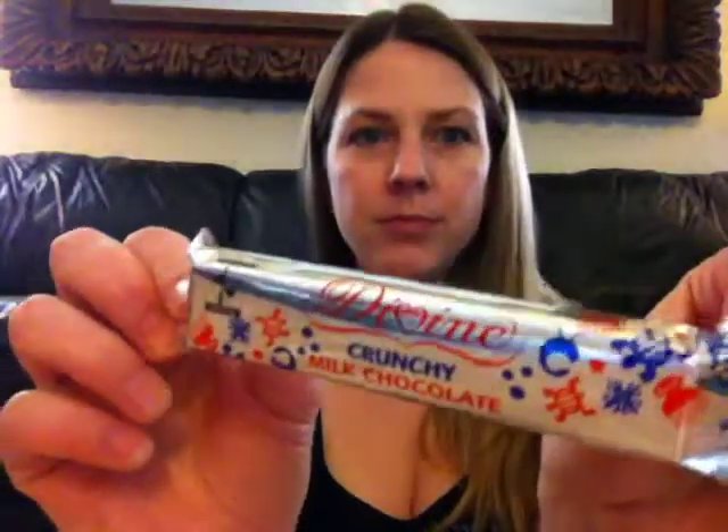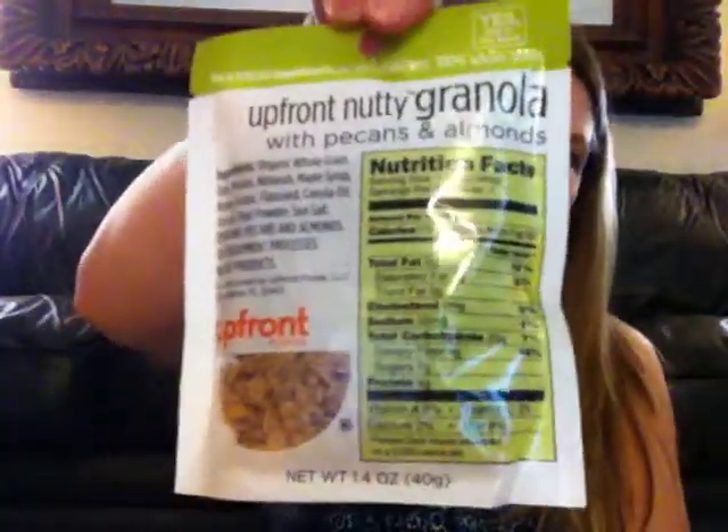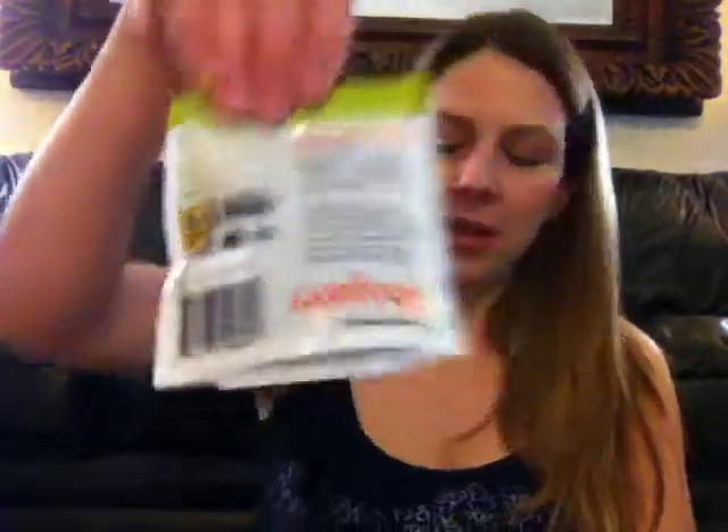But there's a milk chocolate for me in here too — there's a milk chocolate bar. It's from Divine: crunchy milk chocolate with crispy rice, and it's fair trade certified. So that is yum. Then there's what looks like granola — no artificial ingredients or preservatives. It's Upfront Nutty Granola with pecans and almonds. That's going to be good.